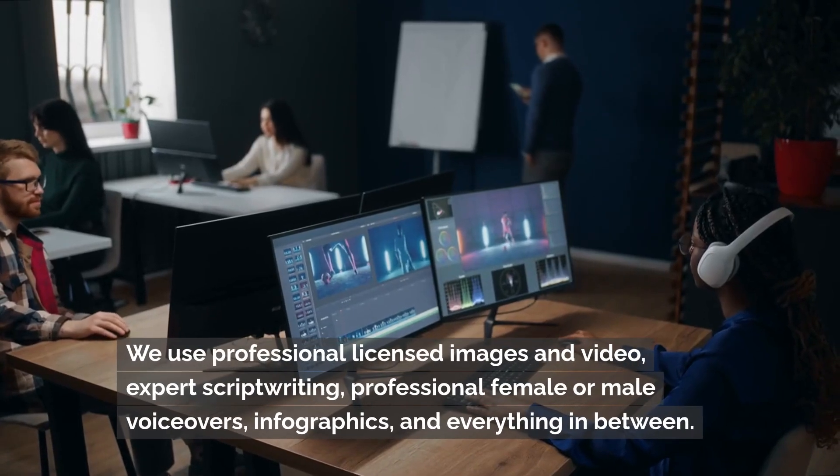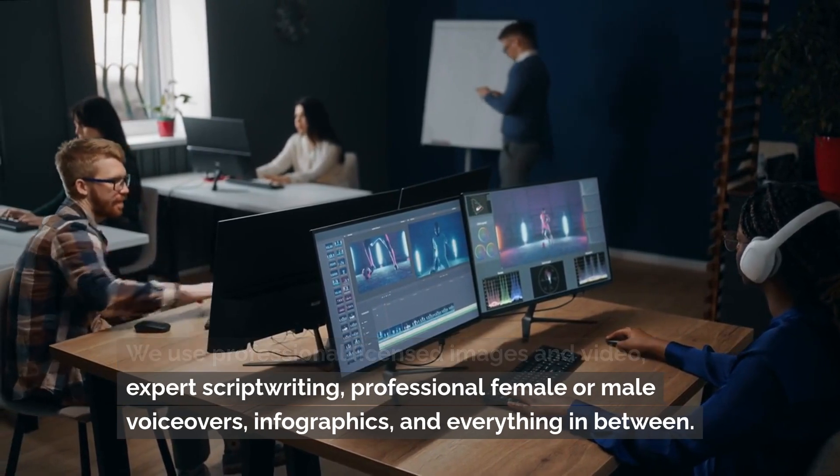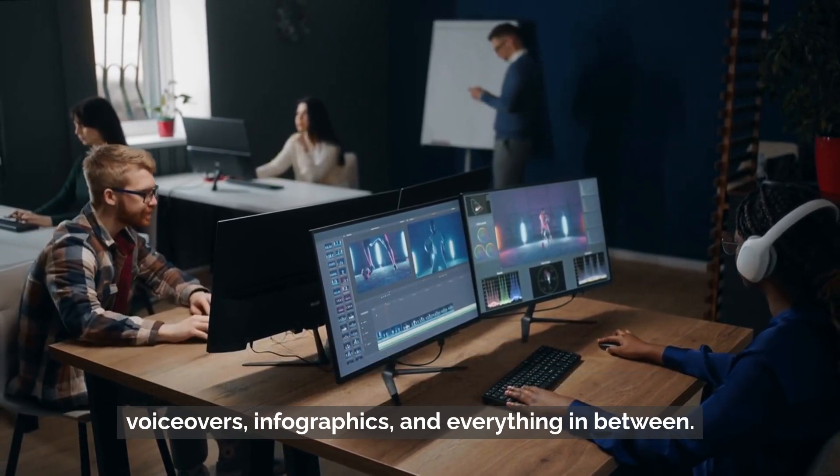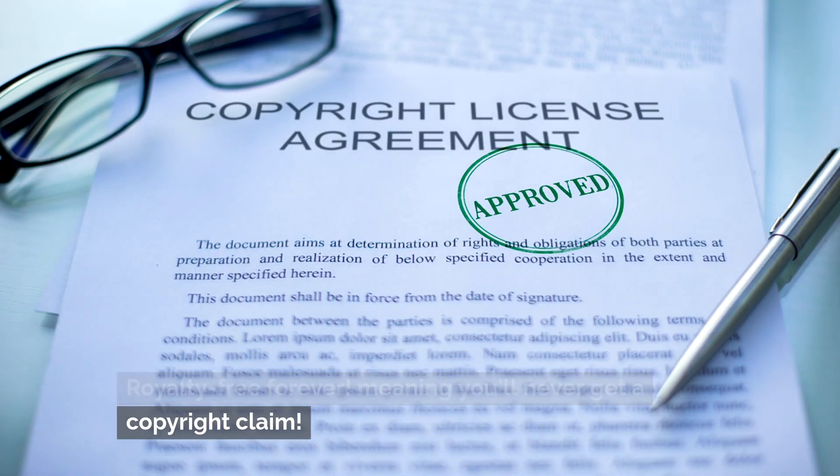We use professional licensed images and video, expert script writing, professional female or male voiceovers, infographics and everything in between. Royalty-free forever, meaning you'll never get a copyright claim.